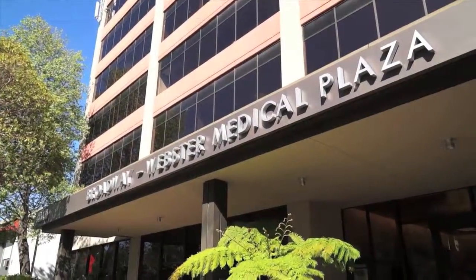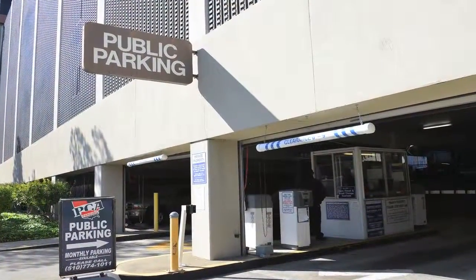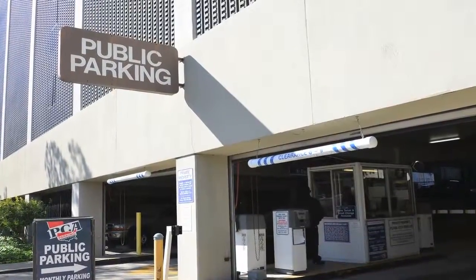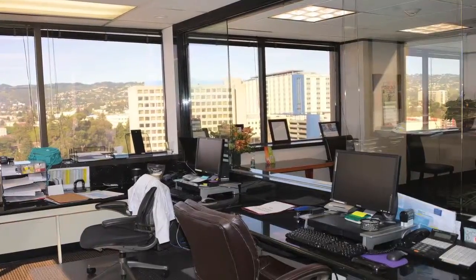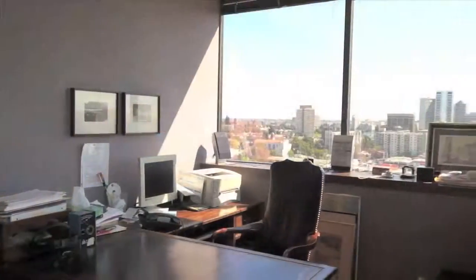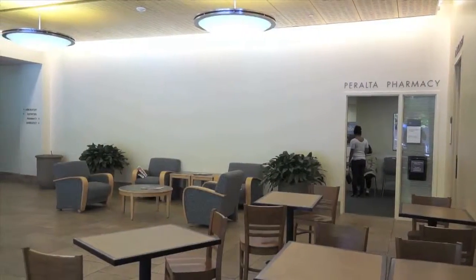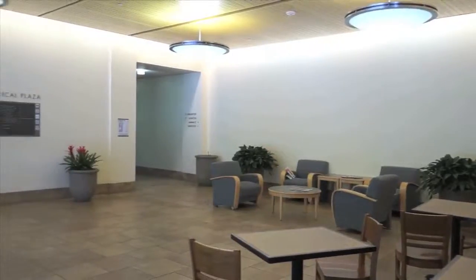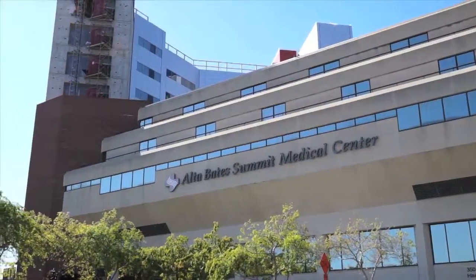Featuring an easily accessible lobby for patient drop-offs, convenient on-site staff and patient parking, and a multitude of additional on-site amenities such as on-site property management, two fully functional surgery centers with administrative offices, and a professional pharmacy located at lobby level, all make this place the ideal location for the medical community to collaborate and work.